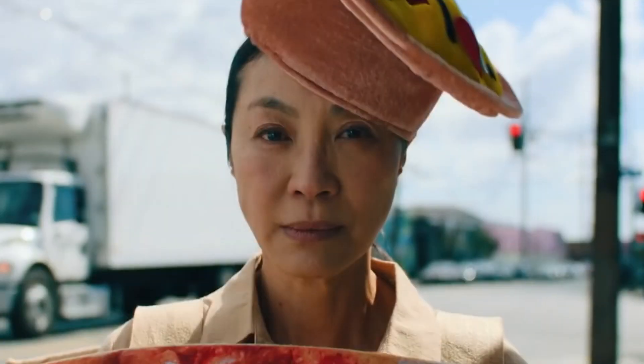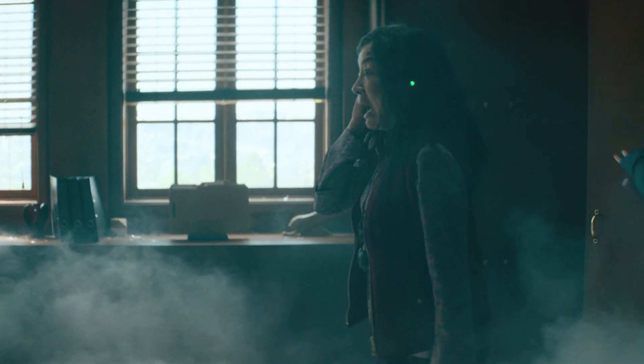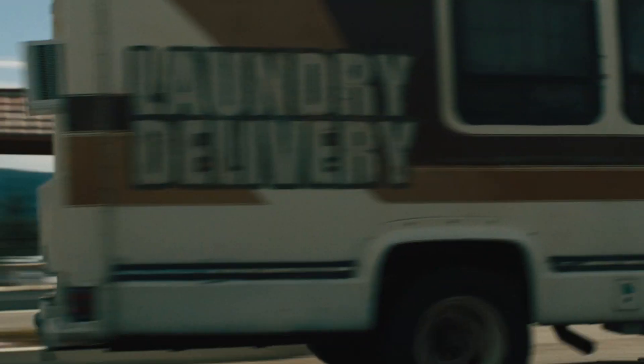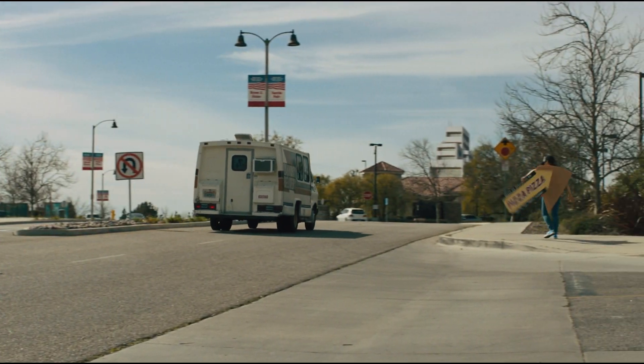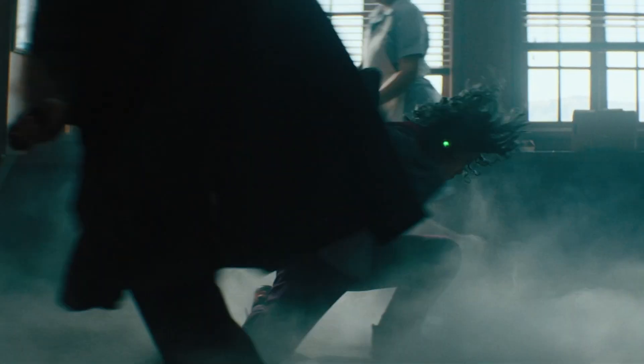Next we jump to her working in the universe where she spun the sign outside the pizza place. This was used so she could spin the shield later on, but the sign spinning is actually foreshadowed at the start of the movie — when the family drive to the IRS they pass someone doing it on the street, and Evelyn potentially ended up as this person in another universe.